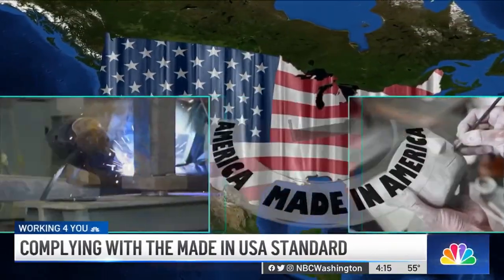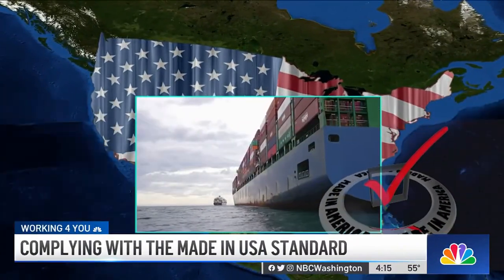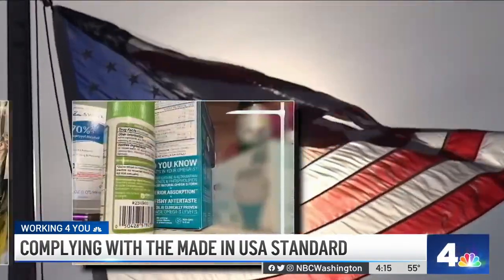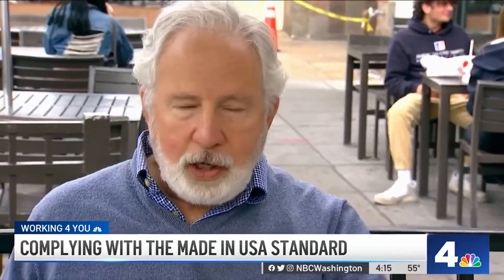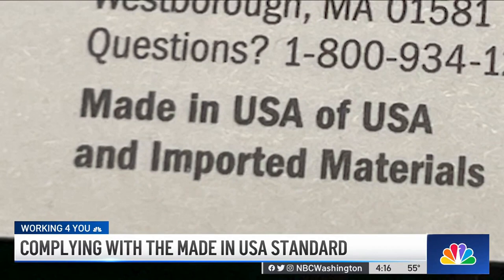Made in the USA. Filled and finished in the USA. Ships from the USA. For many people, these flag-waving products mean something special. "I want to support my neighbors and friends." Made in the USA means a product that's fully made in the United States, including the materials. But deciphering labels can be a guessing game when it comes to knowing which products are truly made in America.